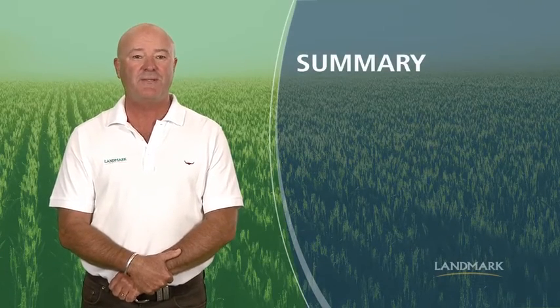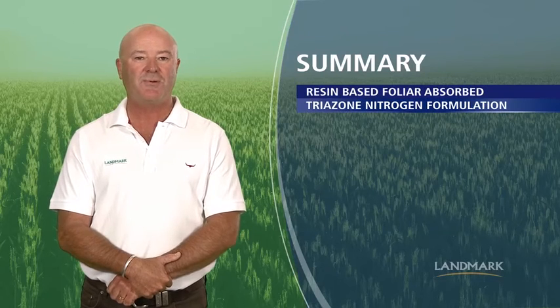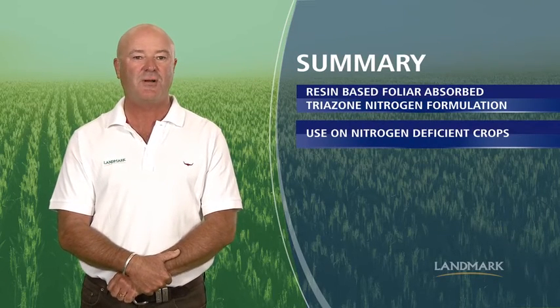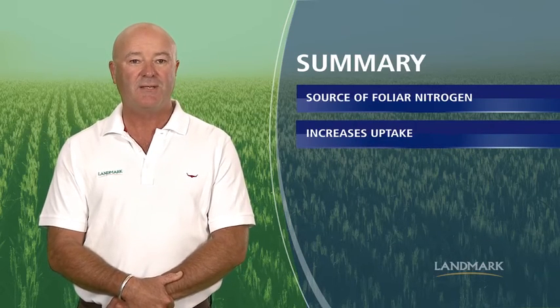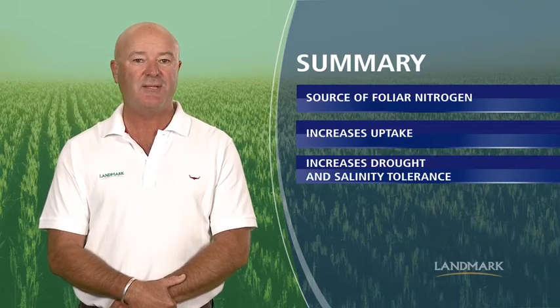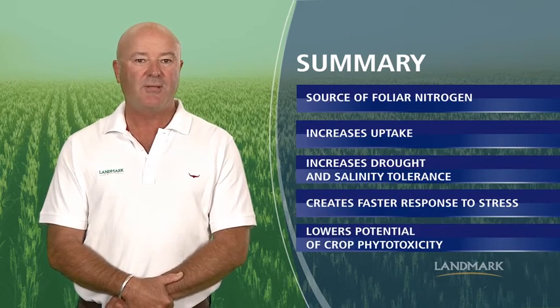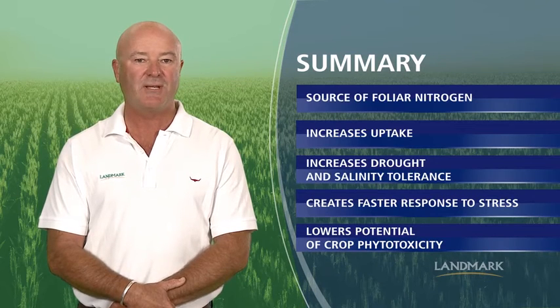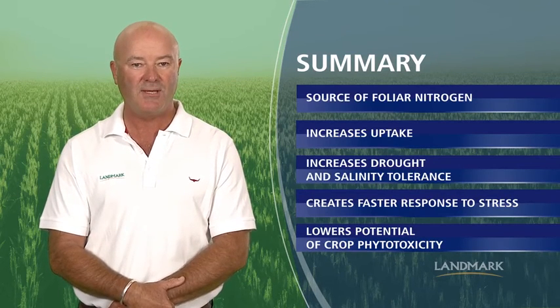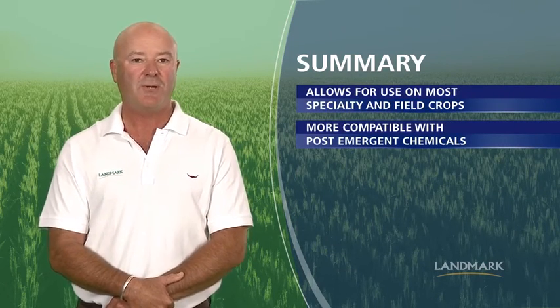Now let's review the benefits and features of Maximum Impact one more time. Maximum Impact is a resin-based, foliar-absorbed triazone nitrogen formulation for use on nitrogen deficient crops. It benefits crops by being an excellent source of foliar nitrogen, significantly increasing nutrient uptake compared to other nitrogen sources, providing increased drought and salinity tolerance, creating a faster response to stress, and lowering the potential of crop phyto due to being resin-based rather than salt-based as is the case with UAN, whilst allowing use on most specialty and field crops and being far more compatible with post-emergent chemicals.